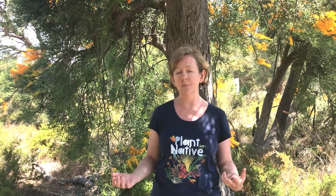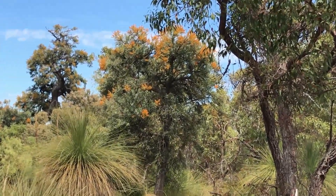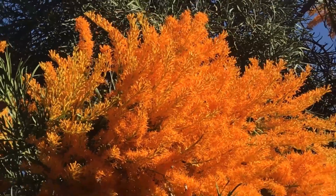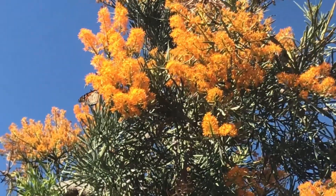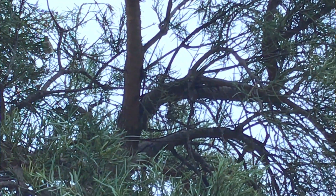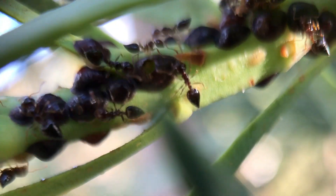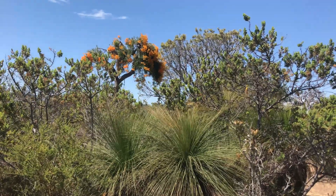Noitia floribunda makes a significant contribution to biodiversity. Although they do take from surrounding plants somewhat, they don't harm those host plants, and they give back to the bushland by providing an abundance of food sources for animals. The flowers are a very rich source of nectar for bees, wasps, ants, beetles, butterflies, nectar-feeding birds, and insectivorous birds who love to feed on the insects visiting the flowers. The leaves of the Noitia are also said to be much more highly nutritious than the leaves of surrounding vegetation such as banksias, bringing in a more diverse range of animals to the area — which is beneficial for the entire bushland.